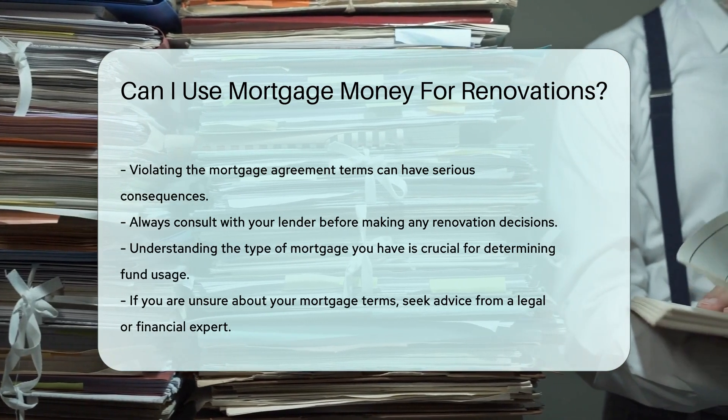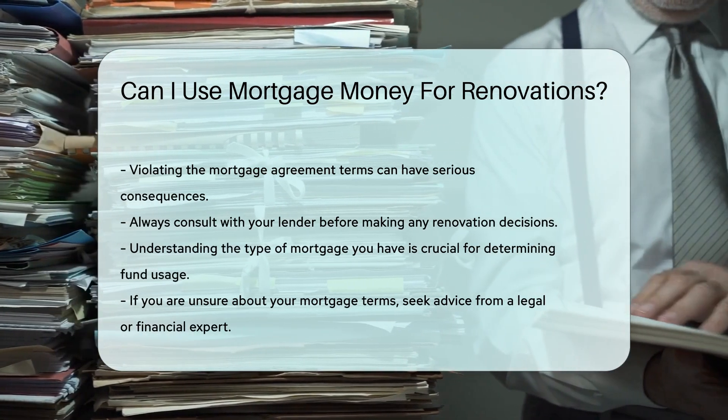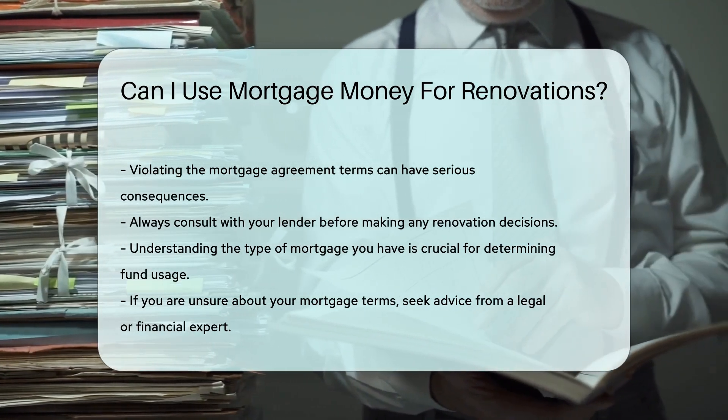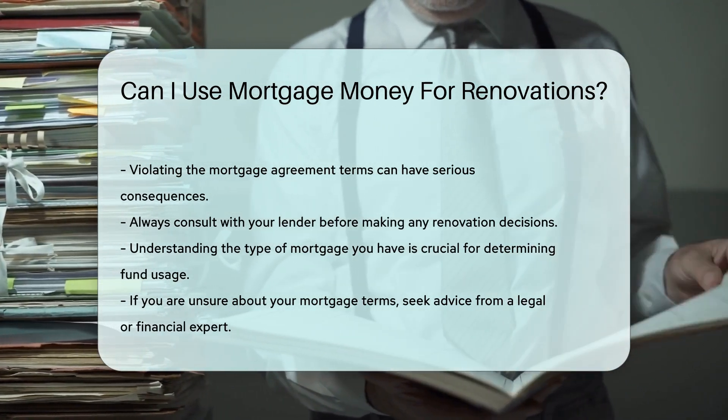Understanding the type of mortgage you have is crucial — it determines whether you can use the funds for renovations. If you are unsure, seek advice from a legal or financial expert.